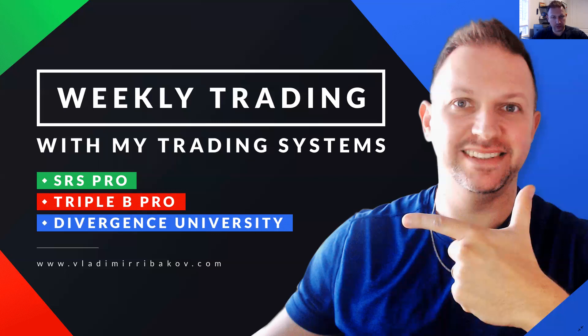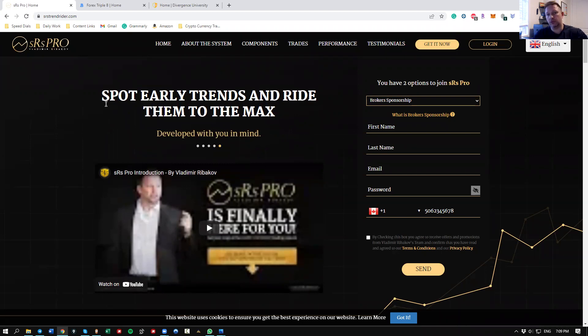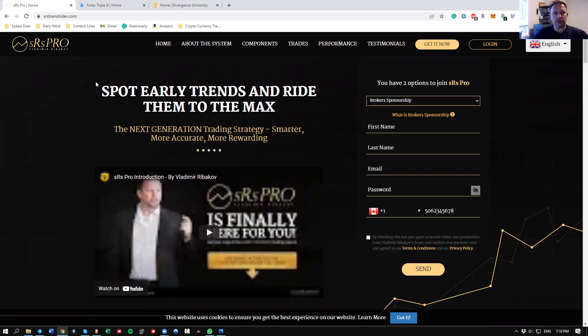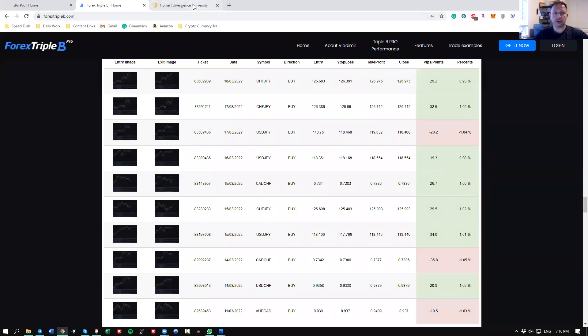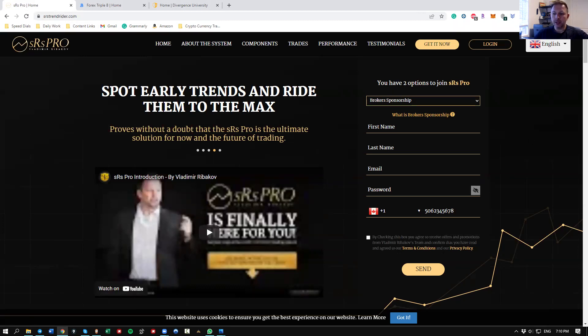Every single week I bring up different views and tips that could be useful in your trading using these trading systems and manual trading strategies. For all those of you who have access to the systems or the course, this is for you. If you don't have access, you can find them below the video in the description or in the pinned comment. There is also free access with the brokers program — just go to the website and check.